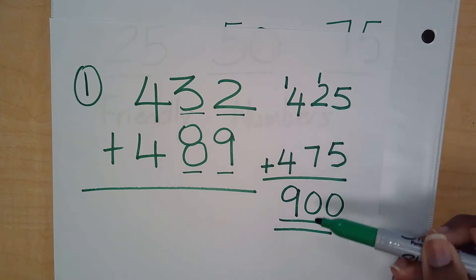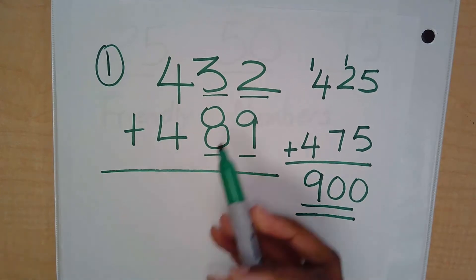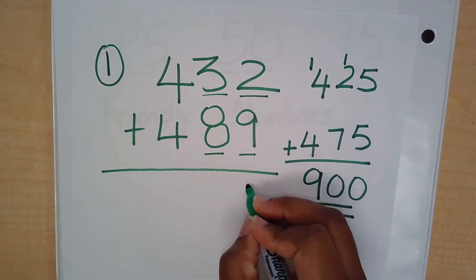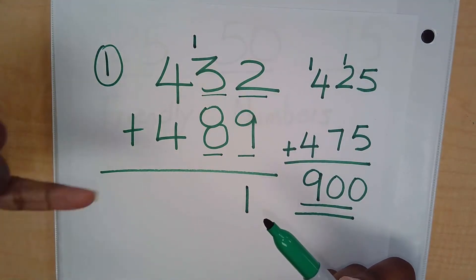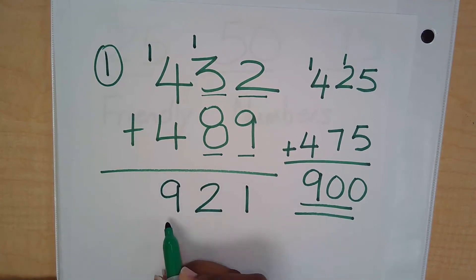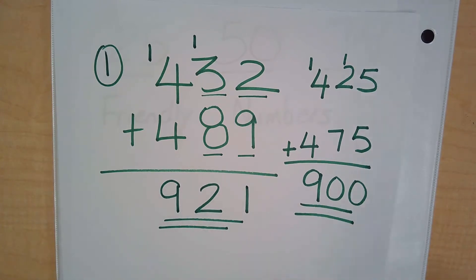Using compatible numbers made it so much easier to do mental math — I didn't have to draw circles or anything. Let's verify by solving the original: 9 plus 2 is 11, carry the 1; 8 plus 1 is 9; 9 plus 3 is 12, carry the 1; 4 plus 4 is 8 plus 1 is 9. The exact answer is 921. Do you see how close 921 is to 900? Using compatible numbers made it much easier to find an answer close to the actual answer.